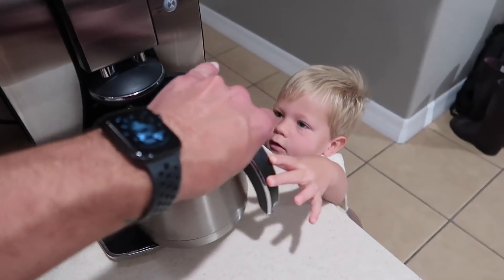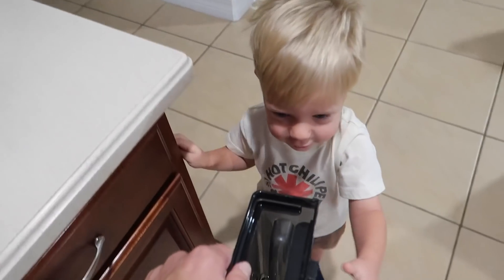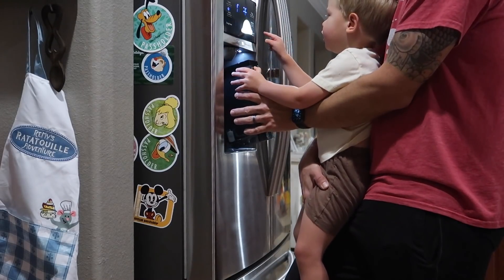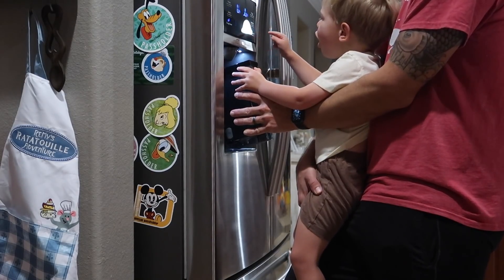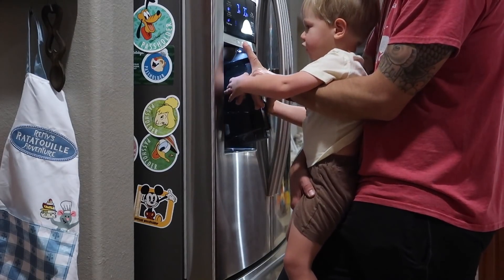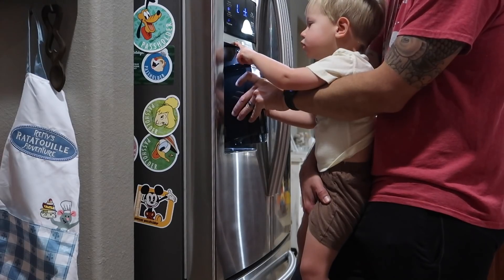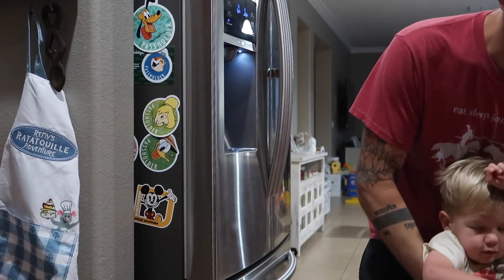Jackson really wants to do everything himself, but we know that some stuff we have to do together. He can spell things on the coffee maker — he spells 'off' and then 'water.' What other words do you see? Can you spell it? W-A-T-E-R. That's right, water.